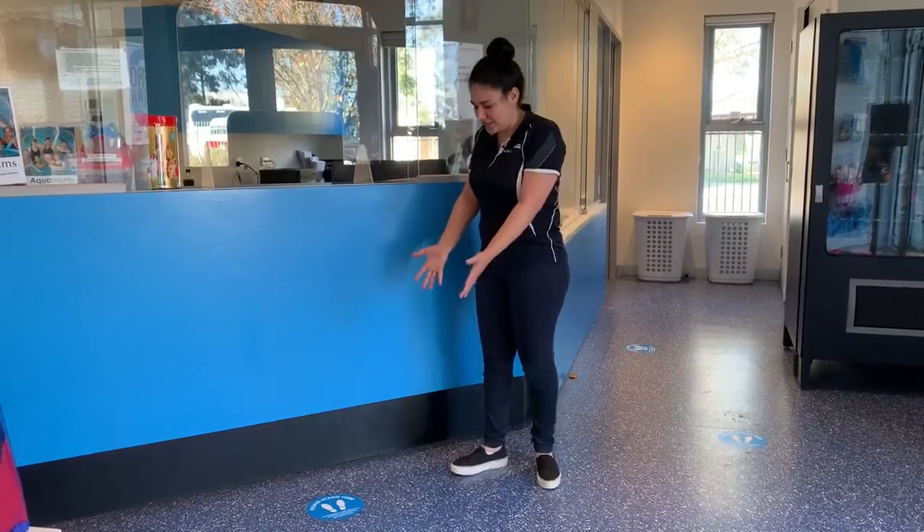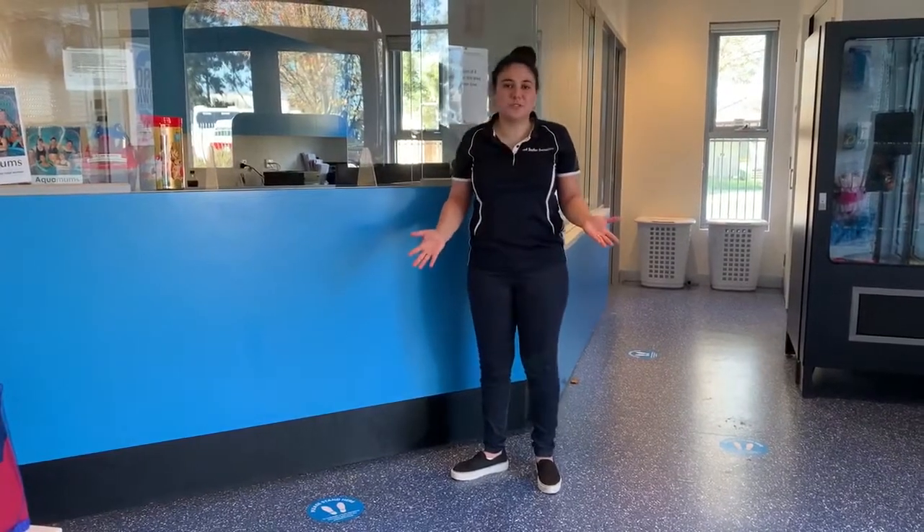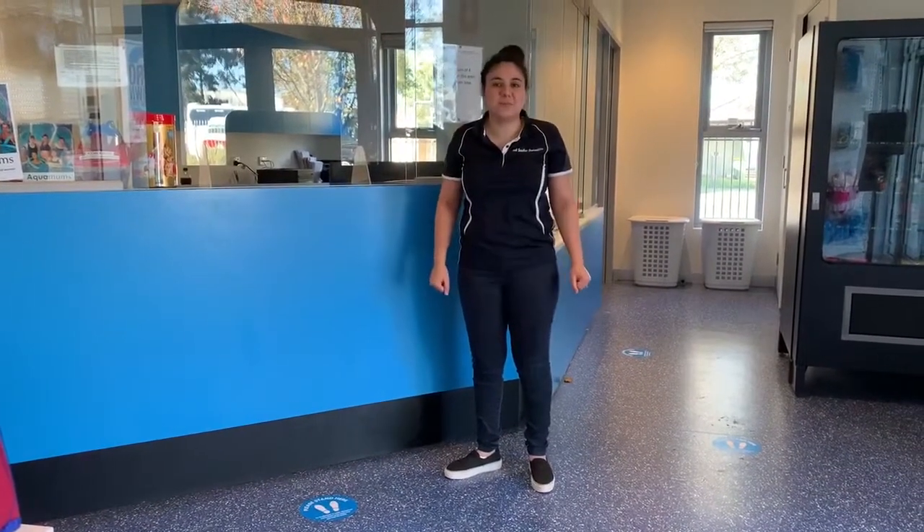In our reception area we've got stickers on the floor to make sure we're all social distancing and keeping one and a half meters apart. Our customer service team can't wait to see you, and for your safety we've installed some sneeze guards.